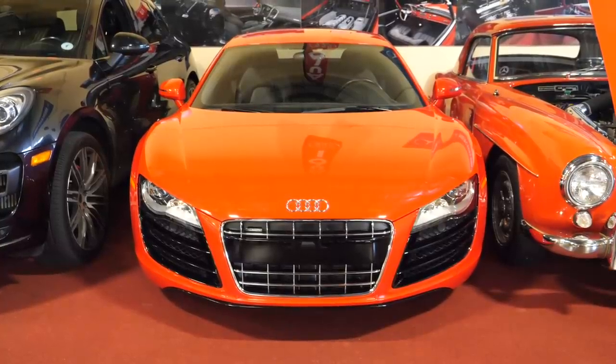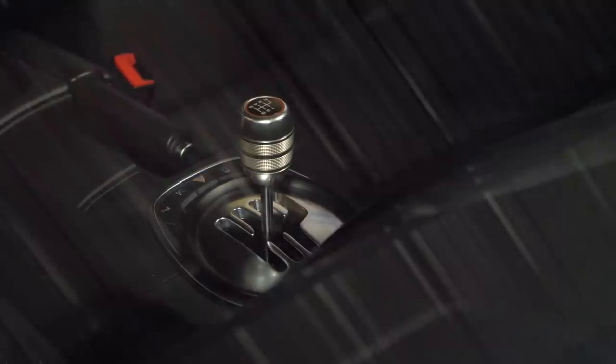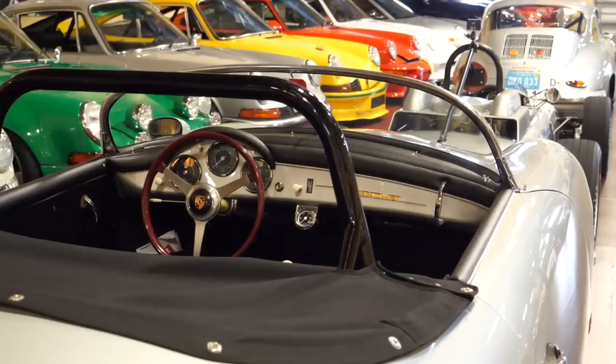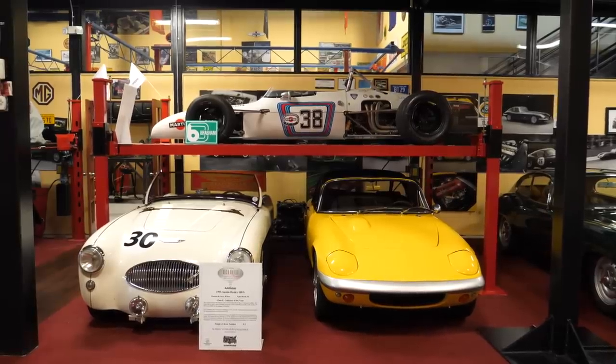This is an Audi R8, and what I like about this car is it's got a six-speed manual gated transmission which they no longer make, because they can't pass the emissions and fuel mileage requirements with a manual — a computer shifts so much more efficiently than a human.